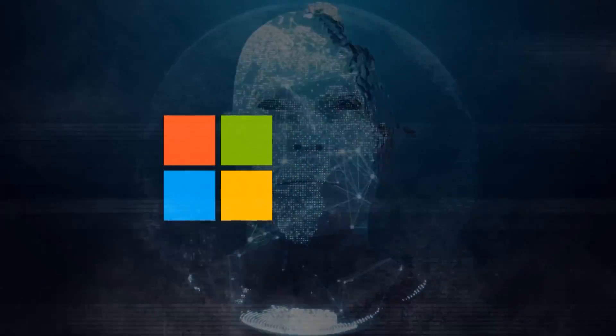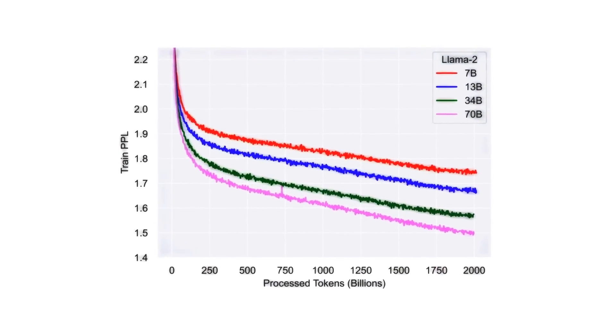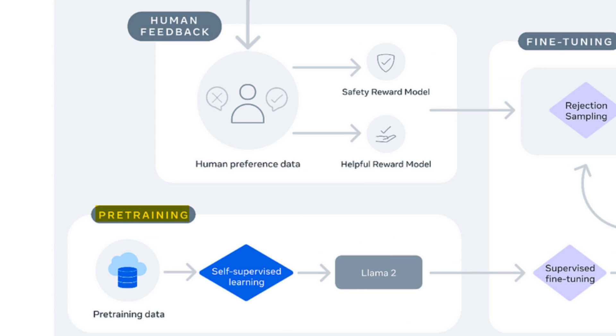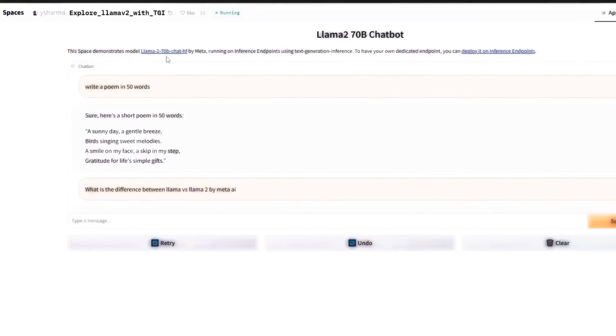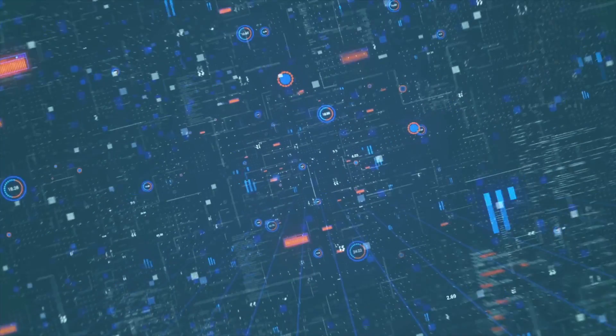Backed by industry leaders like Microsoft and Amazon, Llama 2 is essentially a collection of large language models, each with varying sizes and capabilities. There are two main categories of models within Llama 2: pre-trained models and fine-tuned models. Pre-trained models serve as foundational models trained on vast amounts of text data. They are capable of generating text in various contexts, but are not specifically tailored to a particular task. Think of them as versatile generalists.